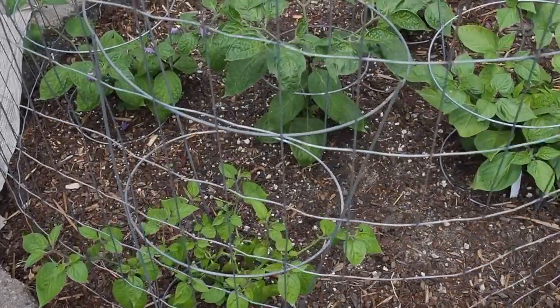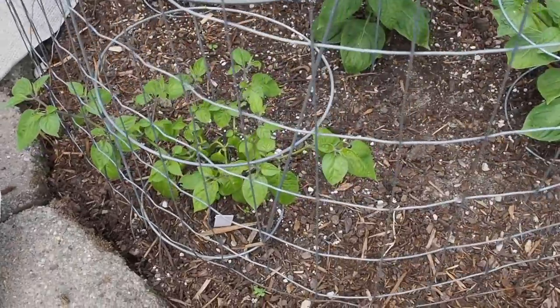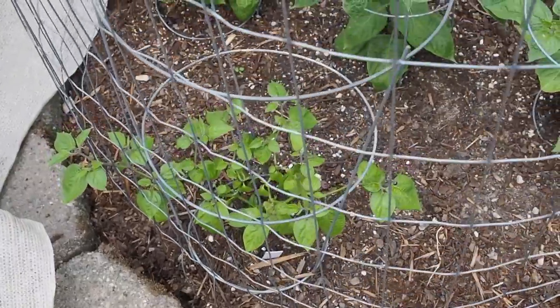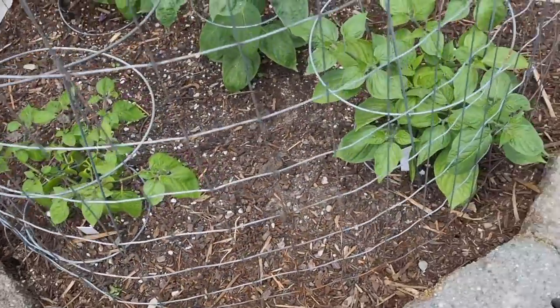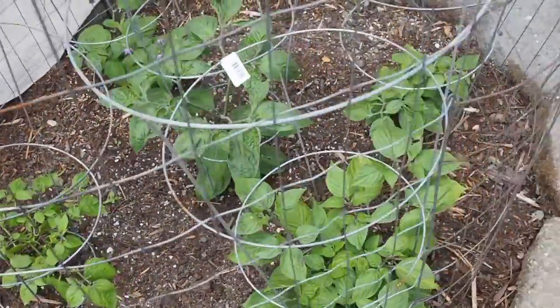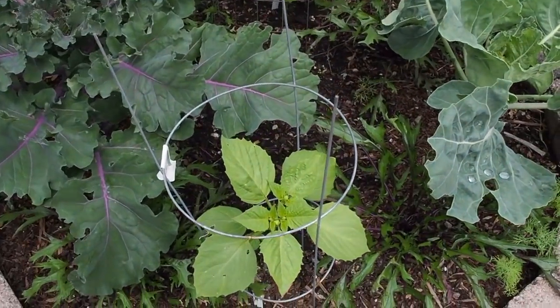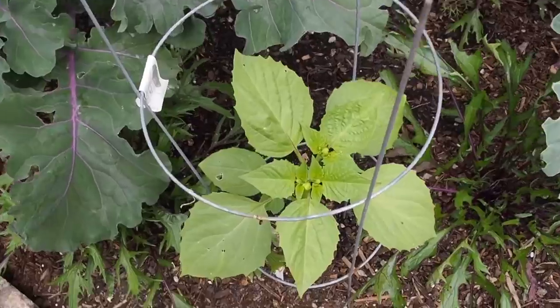This is the rocoto bed — I've got five rocoto or manzano peppers. I went over the peppers in my previous video so I'm not going to go over those again; if you want to see those you can watch that.